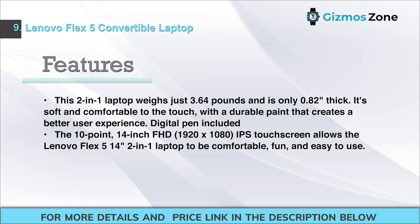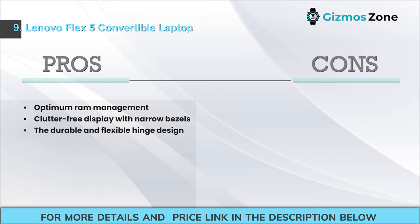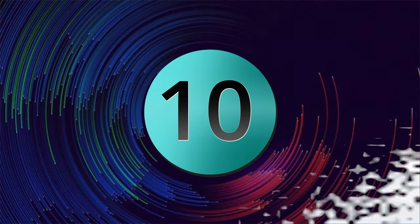Features: This 2-in-1 weighs just 3.64 pounds and is only 0.82 inches thick, with a soft, comfortable, durable finish. It includes a digital pen. The 10-point 14-inch FHD 1920x1080 IPS touchscreen makes it comfortable, fun, and easy to use. Pros: Optimum RAM management; clutter-free display with narrow bezels; durable and flexible hinge design. Cons: GPU isn't the best.